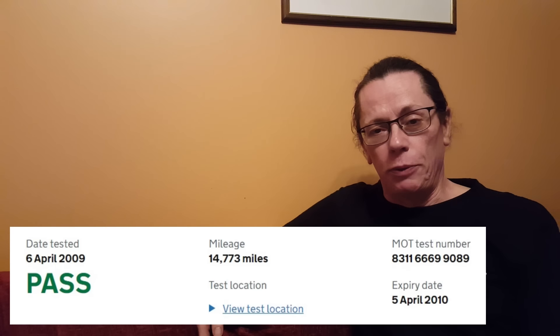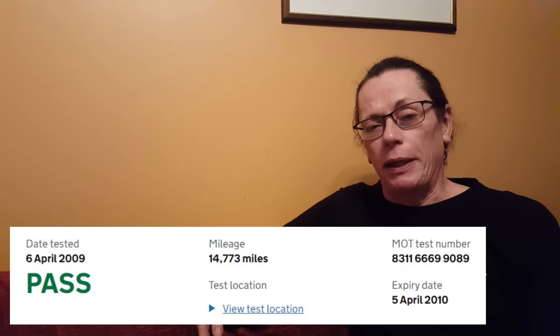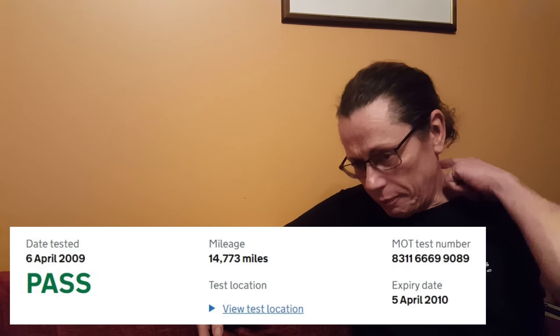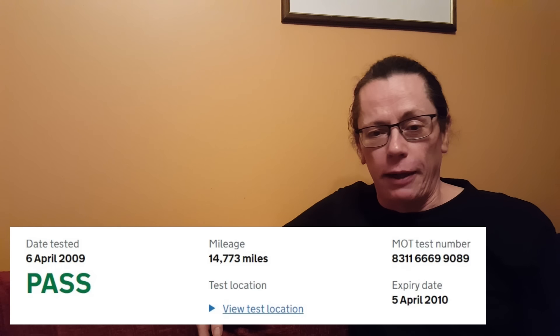Going over to DVLA, we can look at the MOT history to get a feel of what's been going on. The first MOT I have for that one is August 2009. As the programme went out in May 2009, this probably ties in as the one the programme put the vehicle through. It was done at 14,700 miles and there were no advisories, so it had a clean bill of health.